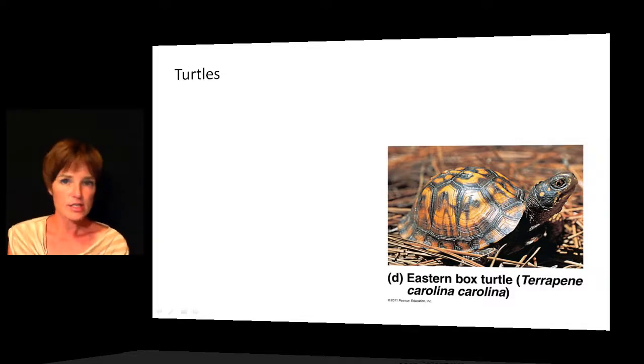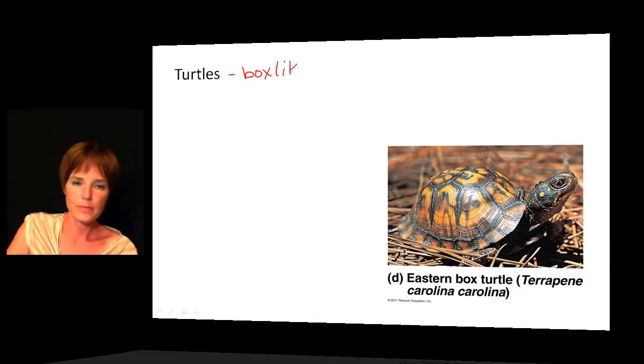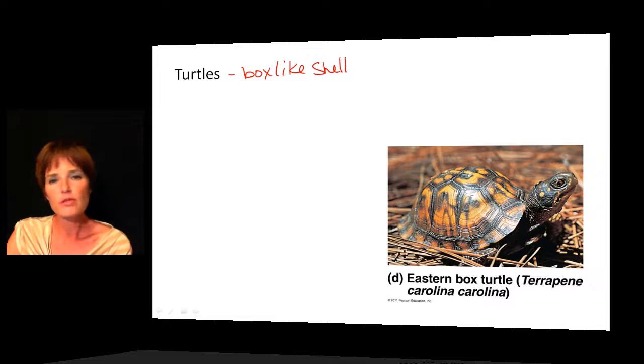Turtles are probably the oddest of all reptile groups, recognized by their box-like shell made up of two parts — a lower shield and an upper shield — with the vertebrae and ribs fused to the shell. The earliest turtles in the fossil record didn't have the ability to retract into their shell, but modern ones do. This retraction ability evolved two times independently, which we know because two groups of turtles have different mechanisms: some retract vertically, folding directly back into the shell, and some retract laterally, folding to the side.